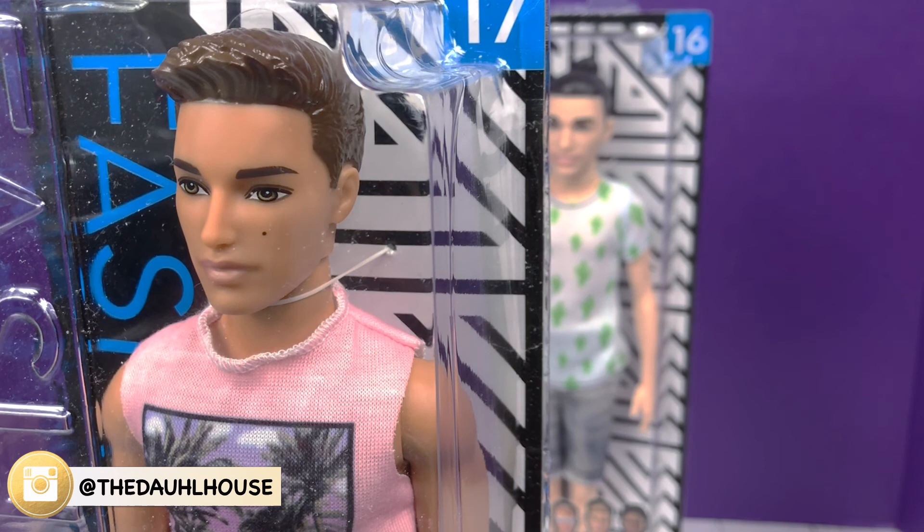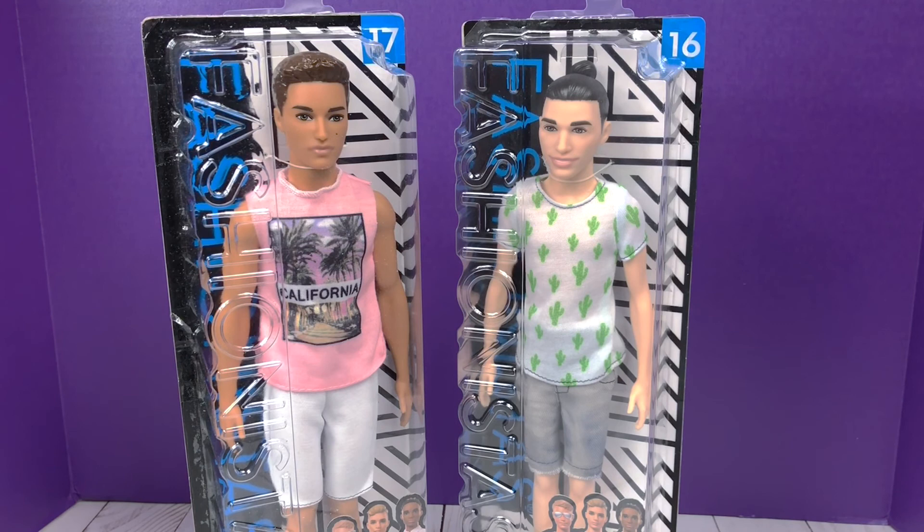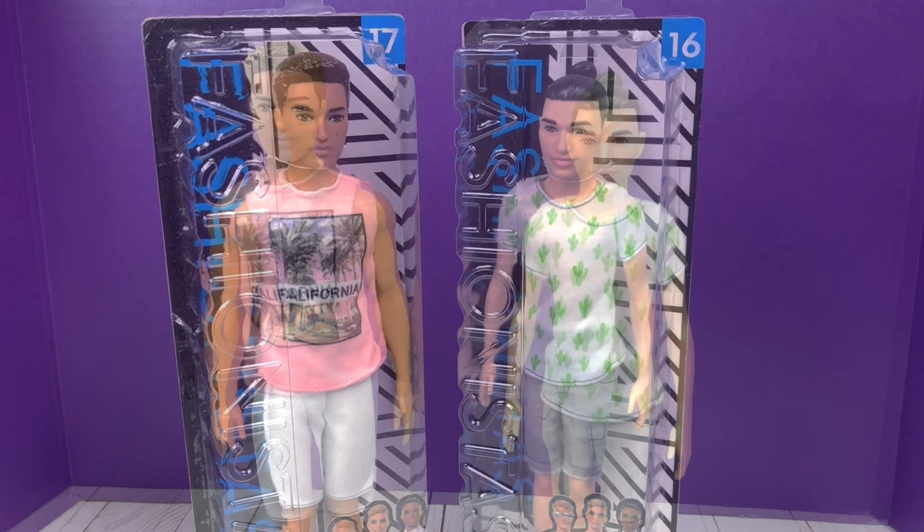If you follow me on Instagram, you know that I am a huge fan of freckles, beauty marks, facial marks — anything that distinguishes the Barbie's face and makes them look not so plain. I like something that sets them apart. I got both of these at my local Walmart for $7.94 each, picked them up within the last week or two. I've been dying to open them but wanted to wait to review them for you guys.